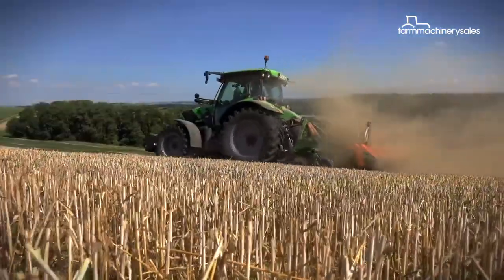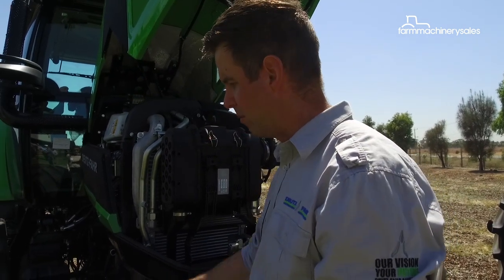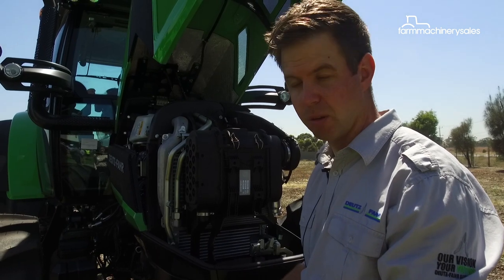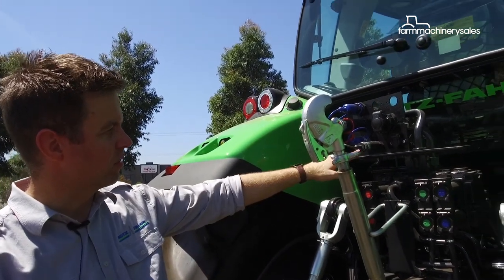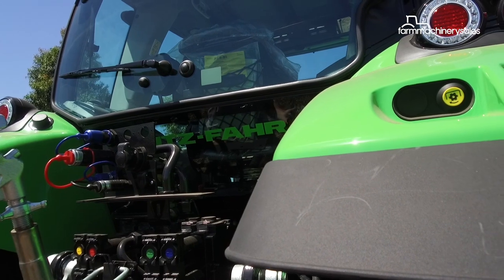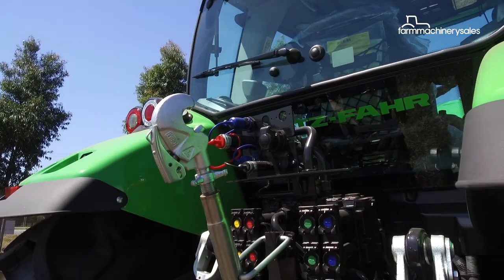We've got four-wheel wet disc brakes. A lot of other tractors lock up their braking through the four-wheel drive shaft, but ours are independent wet disc brakes on each hub, so when you put your foot on the brake pedal you've got true stopping power on all four wheels. Another standard fitment on the 50 kilometre tractor is power beyond and load sense lines, which are handy for implements that need hydraulic flow to control at the rear.